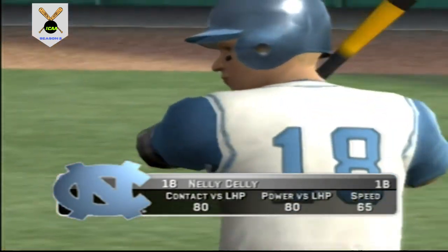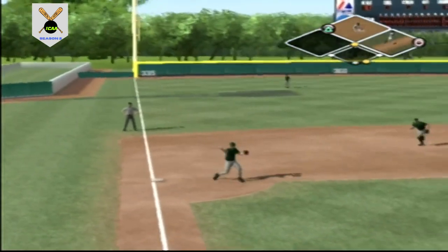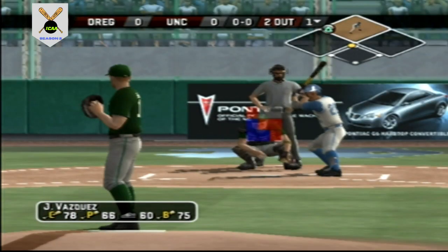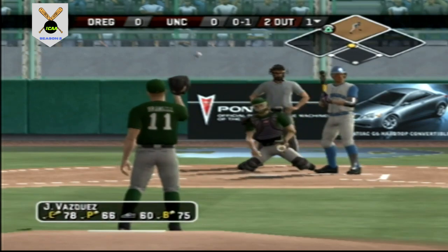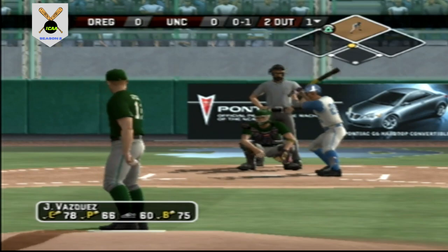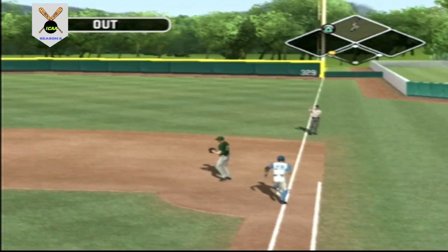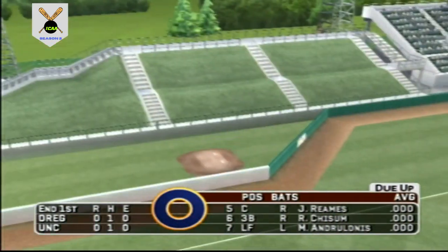Number 18 is up next. Runner at second, one out. Hit down to third. Throw to first — that's in time for the out. That's the end of the inning. North Carolina leaves a man on second and we'll go to the top of the second. It's still scoreless.